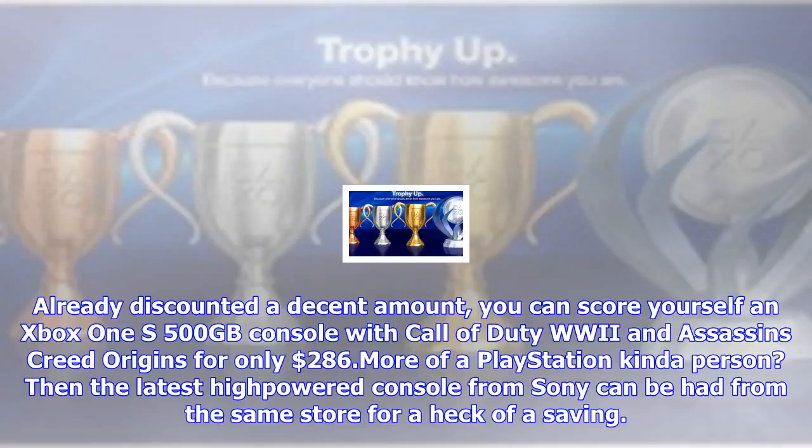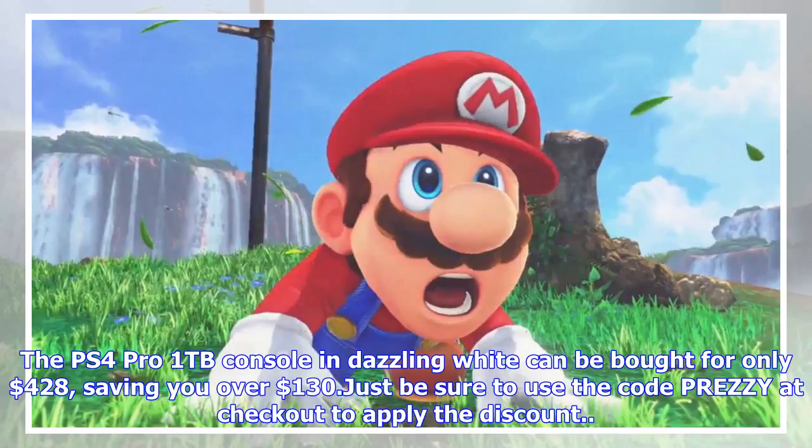More of a PlayStation kind of person? The latest high-powered console from Sony can be had from the same store for a heck of a saving. The PS4 Pro 1TB console in dazzling white can be bought for only $428, saving you over $130 — just be sure to use the code Prezi at checkout to apply the discount.